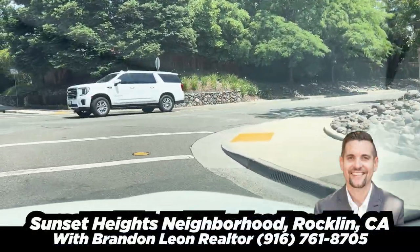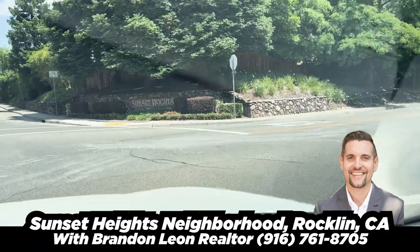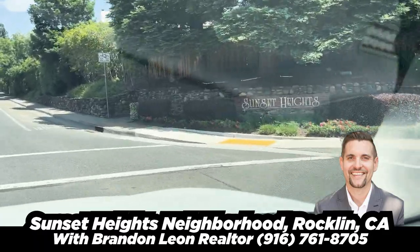Hello, my name is Brandon Leon, local realtor here in the Rockland area. We are going to be doing a neighborhood tour of Sunset Heights.